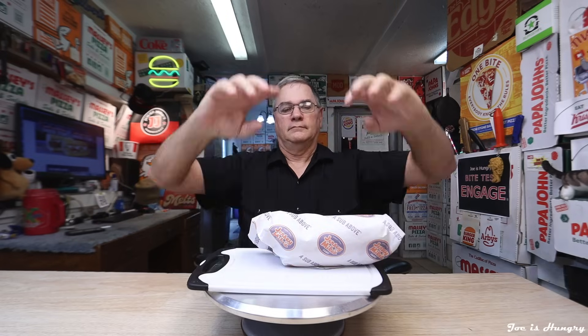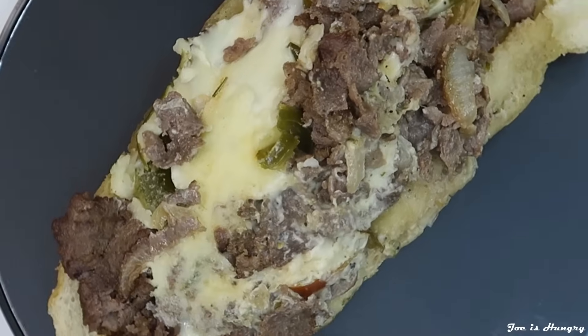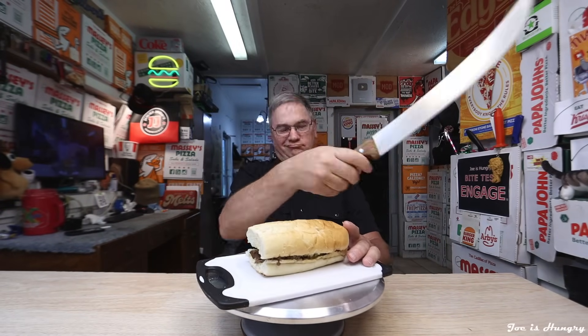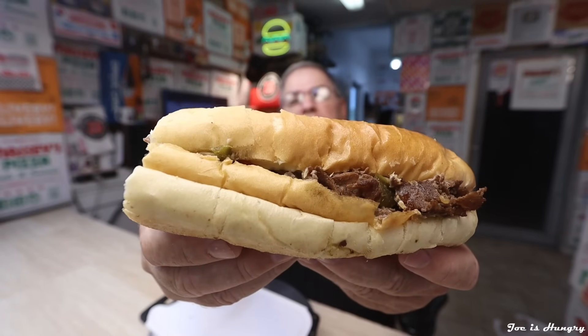Now it's time to do the Joe is Hungry big reveal. This is what it looks like, and this is their airbrush photo of what it's supposed to look like. We've seen what it looks like and we saw how much it was. It's got a little crush factor going on compared to their airbrushed ad photos — what can you do about that? The price, a little bit high, but not out of line since they do cook these things to order.